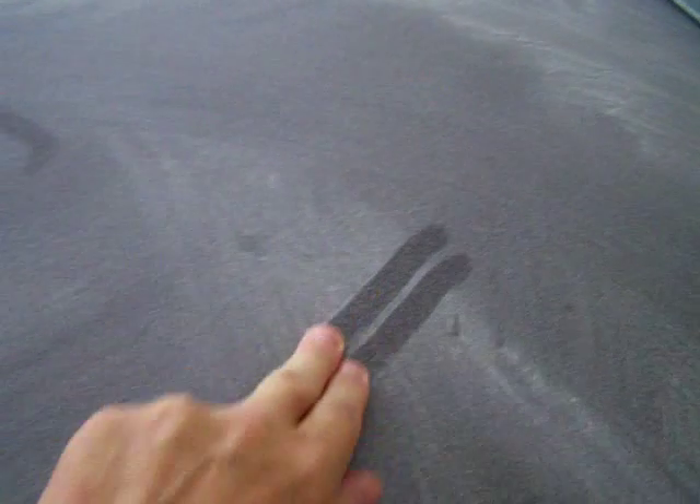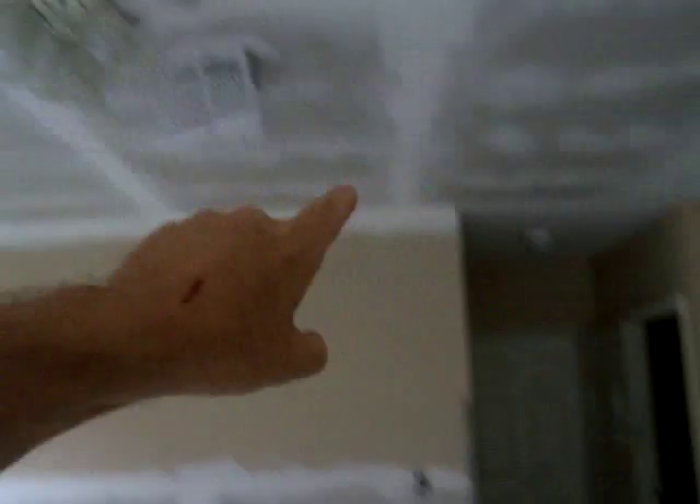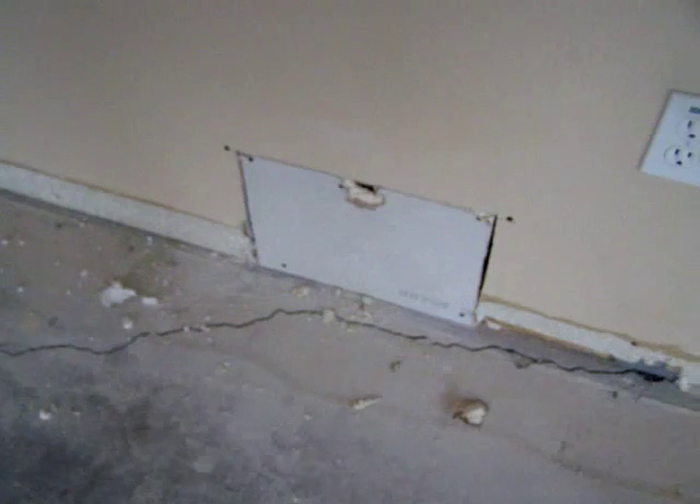The kitchen, unfortunately, is quite dirty. Whomever hasn't done any cleaning up in here. Sheetrock is repaired. Sheetrock is repaired on the ceiling. Sheetrock there has yet to be mudded, I think.